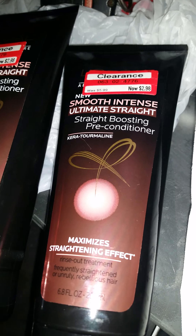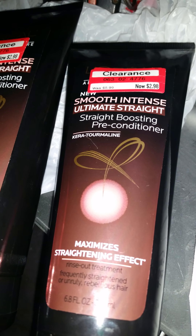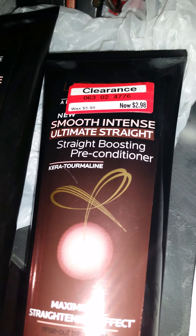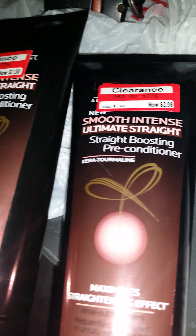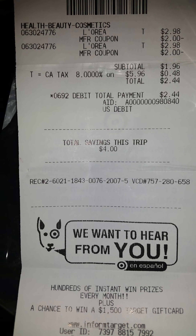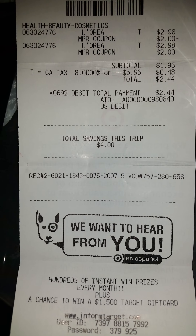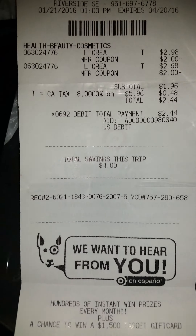My daughter did this video on the L'Oreal Smooth Intense Ultra Straight preconditioner. They were in clearance at Target — they were $5.99 and are now $2.98. She used a $2 off coupon which brought them to $1.96 plus tax, so that's a pretty awesome deal.